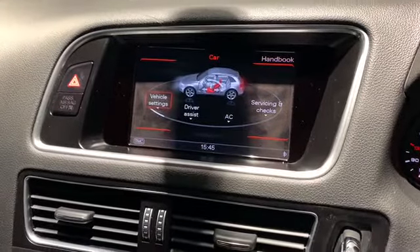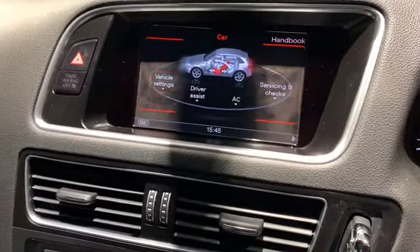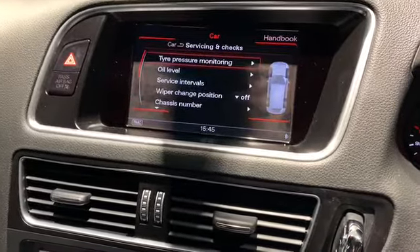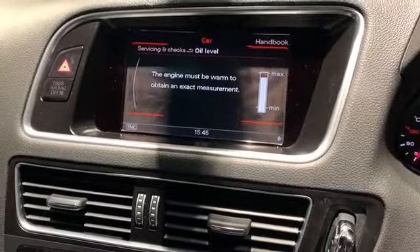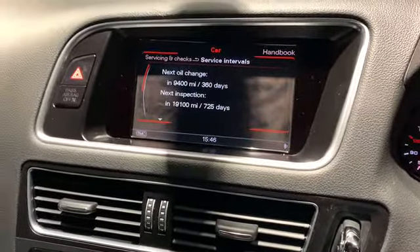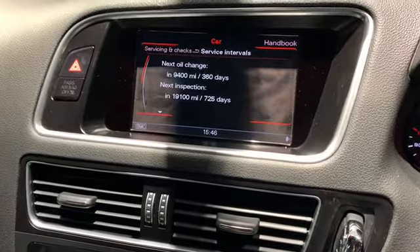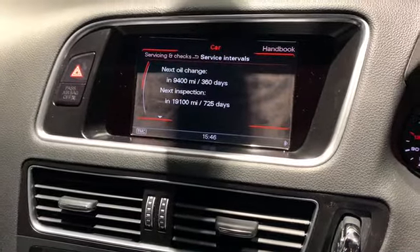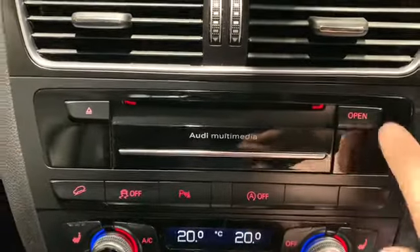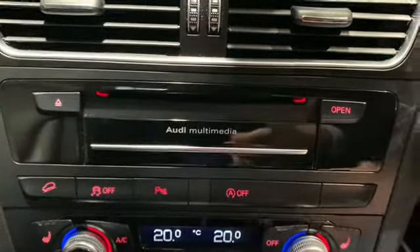One of the main functions is our vehicle settings. If we click into vehicle settings we can control the locking and the lighting. We can also look at driver assist, conditioning, and servicing and checks. We can check the tyre pressure or oil level. Our next oil change is due just shy of one year or 9,400 miles, and the next major inspection is due just over two years or 19,100 miles. Just below the infotainment screen we have our Audi multimedia system with slots for SD cards and the eject button for the CD player.